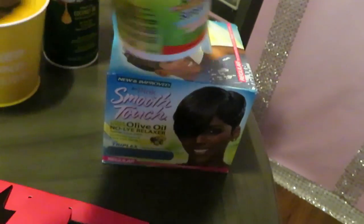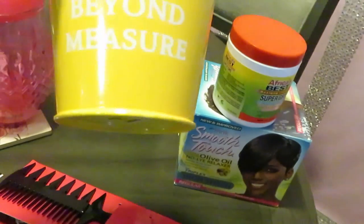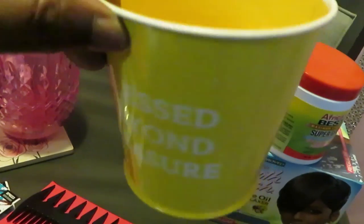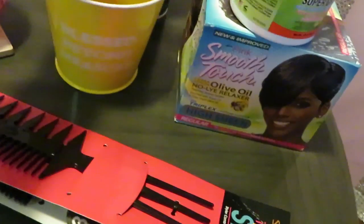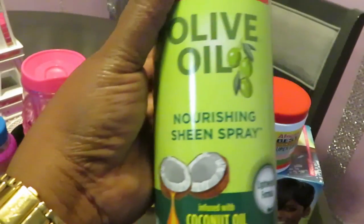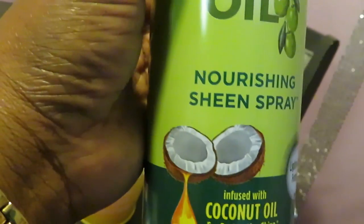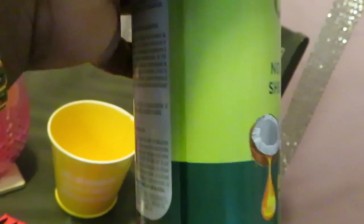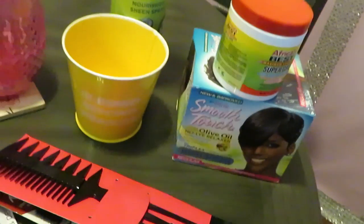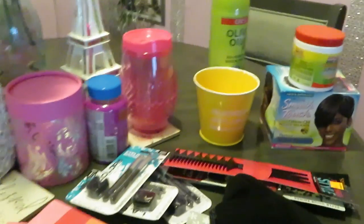I got a smooth touch relaxer — not for me, y'all, I'm all natural. I also saw this 'Bless Beyond Measures' item and had to get it, it was so cute and only $1.50. And we needed more oil sheen — this is the ORS Olive Oil Nourishing Sheen Spray infused with coconut oil. It's really good: keeps your hair shiny, oiled, and helps with breakage.